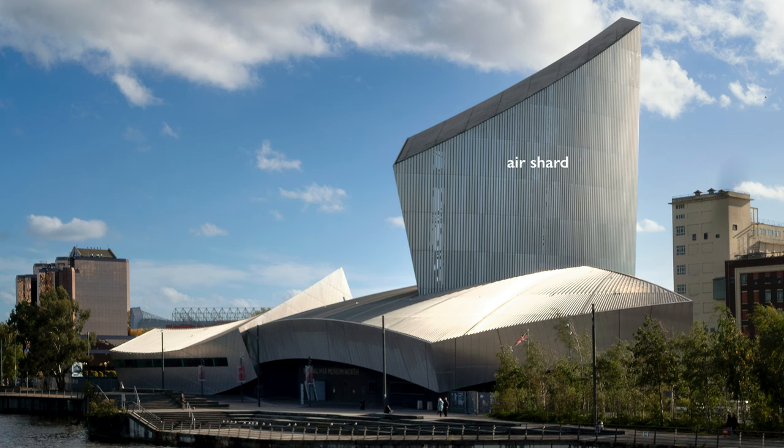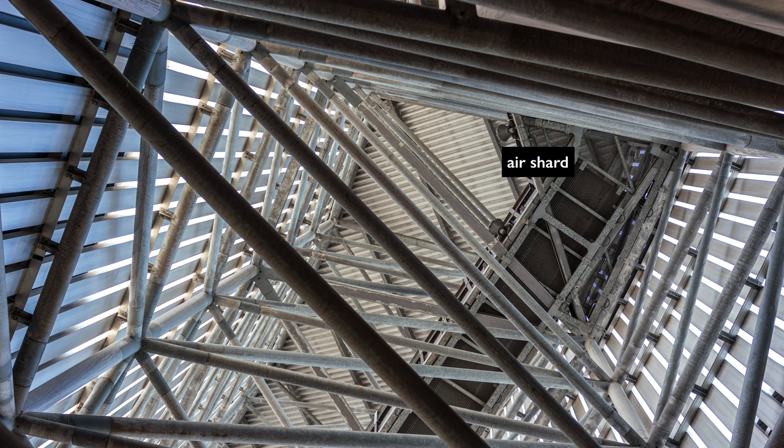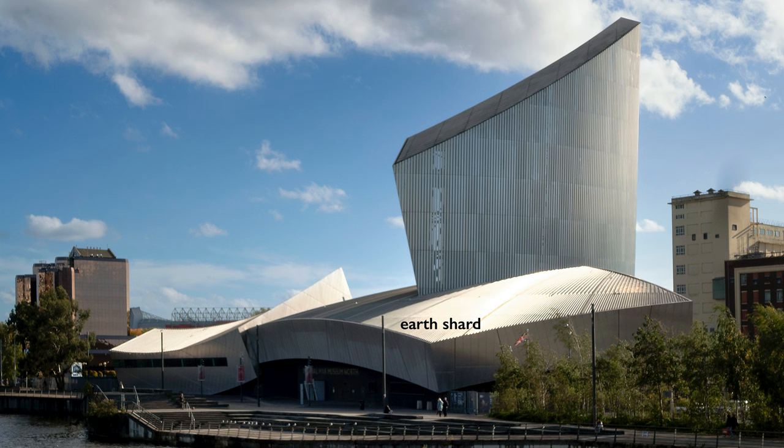The vertical shard, which is the shard he intended us to enter under, is associated with the sky. It's meant to recall the nature of aerial warfare. Standing in the entranceway and looking up, one feels imprisoned — one feels almost the crisscrossing of airplanes in the sky above, or images of aerial bombardment from the sky looking down at targets on the earth.